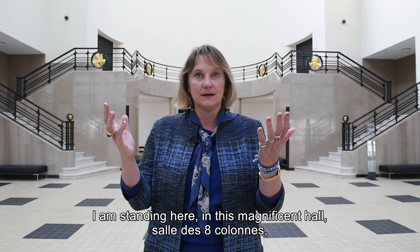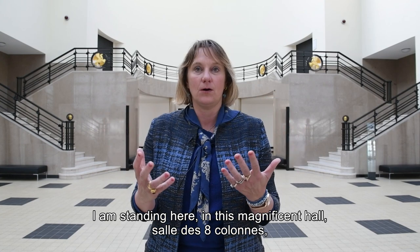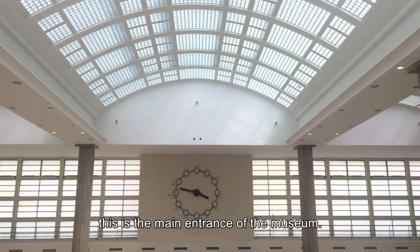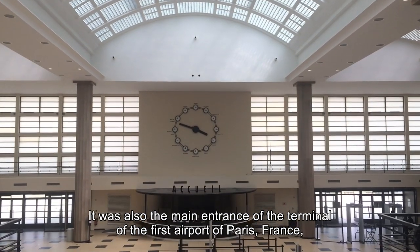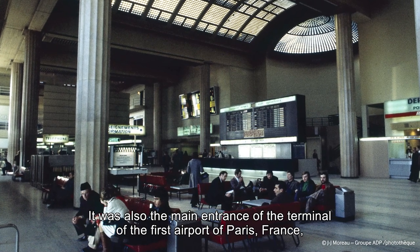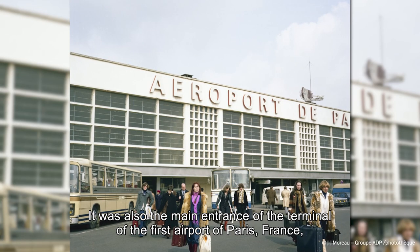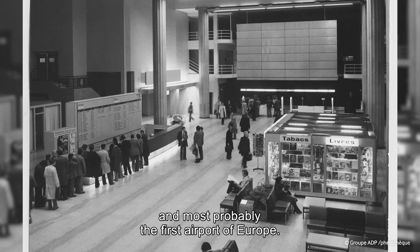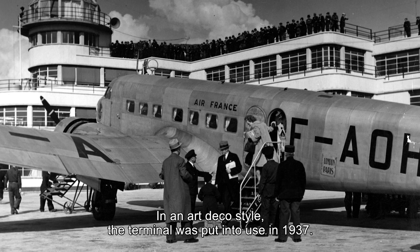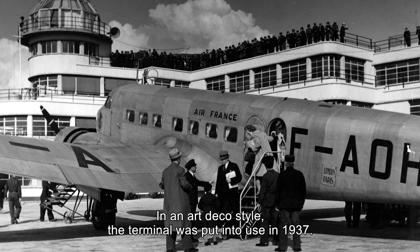We are standing here in this magnificent hall, Salle des Huit Cologne. This is the main entrance of the museum. It was also the main entrance of the terminal of the first airport of Paris, France, and most probably the first airport of Europe. In an Art Deco style, the terminal was put into use in 1937.